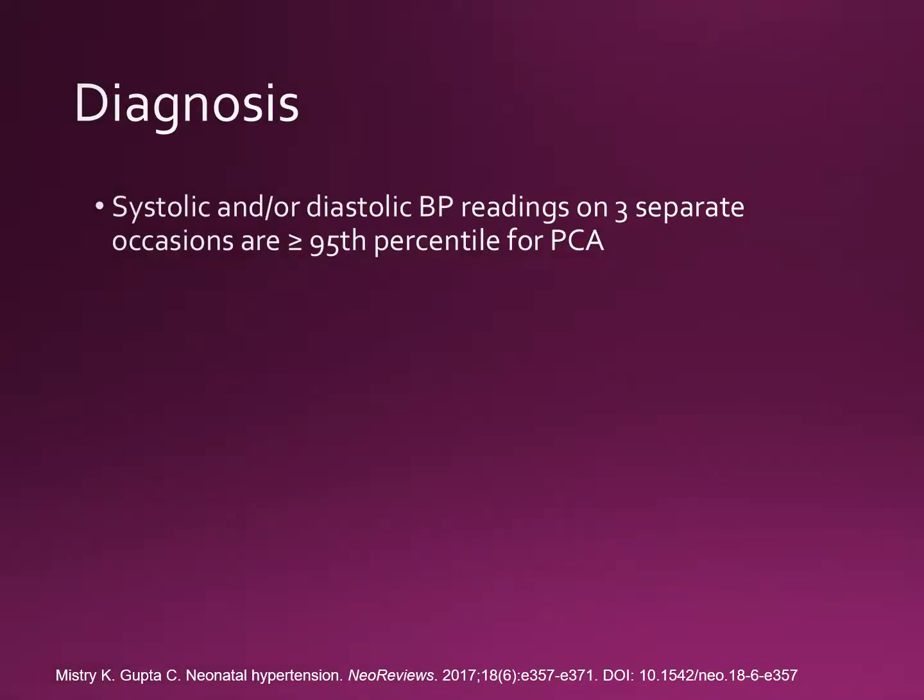As of right now there are no comprehensive data defining normal blood pressure values in preterm and term neonates. Several studies have been performed to determine the norms, but almost all have major drawbacks or use different methods of blood pressure measurement, limiting our ability to compare data between studies. The generally accepted definition of hypertension in newborns is derived from older children, in whom systolic and/or diastolic blood pressure values are persistently greater than or equal to the 95th percentile for their height, age, and sex.